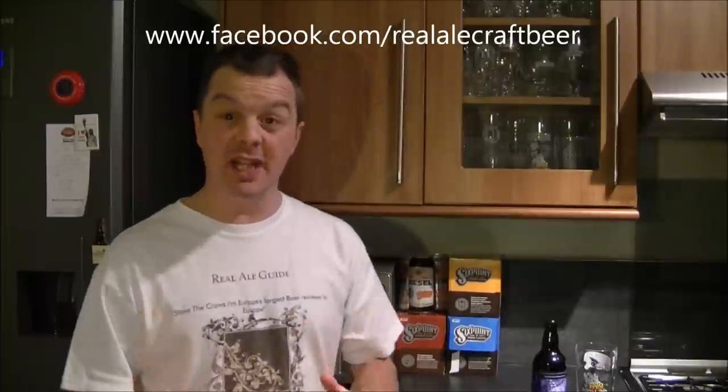Hello again, welcome to another edition of the Real Ale Guide. We've got a bit of a strange one here. This is a beer — it's an unnamed beer. It's a beer with no name really.